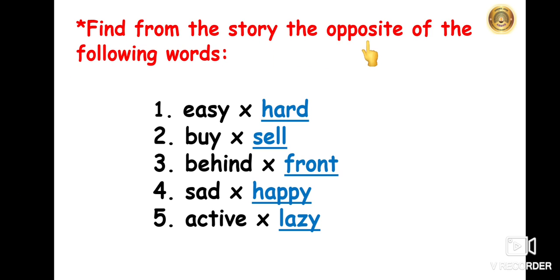Find from the story the opposite of the following words. The first word is easy — the opposite from the story is hard, as in 'his work was hard.' Second, buy — the opposite is sell, as he wanted to sell the bricks. Third, behind — the opposite is front. Fourth, sad — the opposite is happy, as Babu Rao was happy when he made the donkey move. And the fifth, active — the opposite is lazy, as the donkey was lazy.